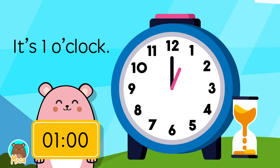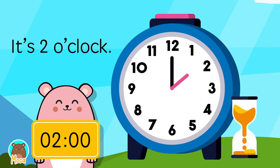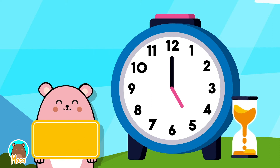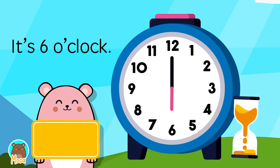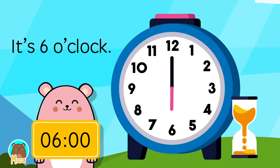It's 1 o'clock. It's 2 o'clock. It's 3 o'clock. It's 4 o'clock. It's 5 o'clock.